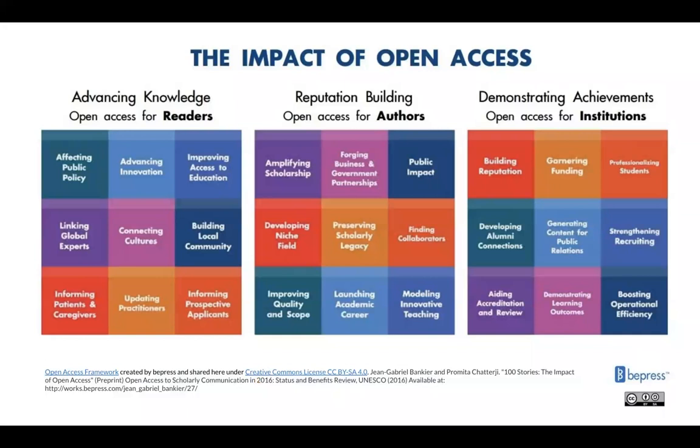BePress, provider of our Digital Commons platform, developed this framework to illustrate the benefits of open access. Materials freely available in institutional repositories like Digital Commons helps readers who can discover open access materials, helps authors who can freely share their work, and helps institutions who can showcase their impact.